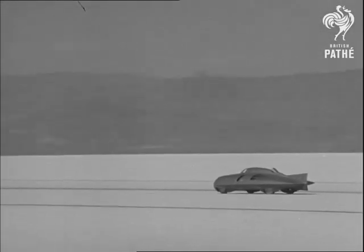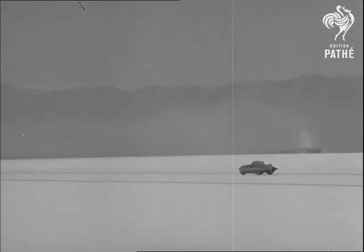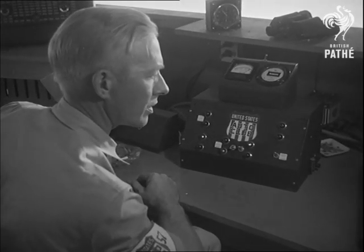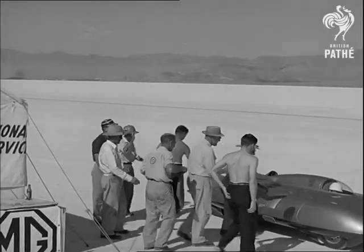One mile: 245.11 miles an hour. Five miles: 235.69 miles an hour. Altogether, five world records and five more American records into the bargain.